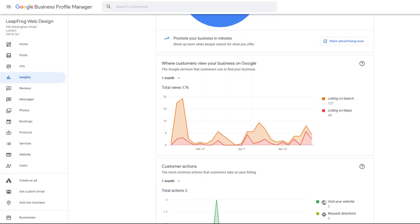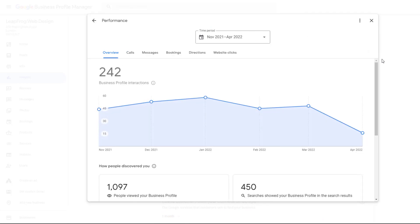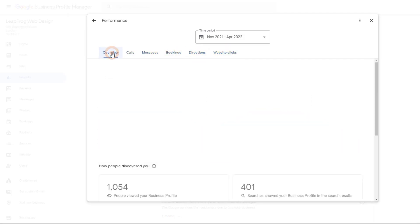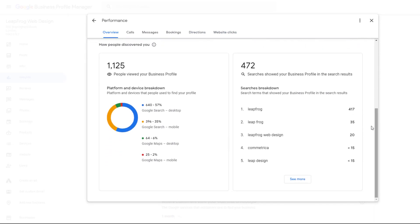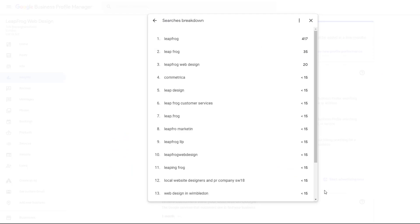Instead, scroll back up and click on the See New Profile Performance report. This will show you the number of calls and messages you received through your listing, driving directions requests, website clicks, and which keywords triggered your listing to show in results. Any significant drop across all of these metrics will be a strong indicator that the rankings for your core keywords have gone down.